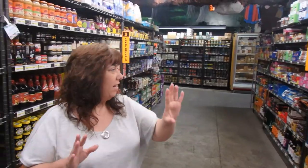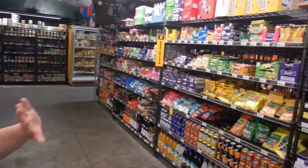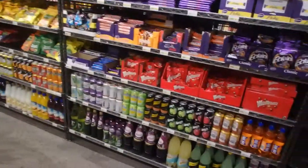Anybody that knows me knows I have a sweet tooth. This whole aisle right here is nothing but chocolate, caramels, and soft drinks. They've got all kinds of chocolates — caramel and nuts.